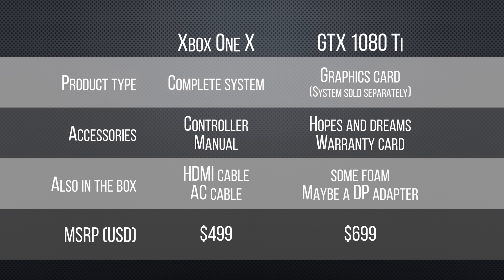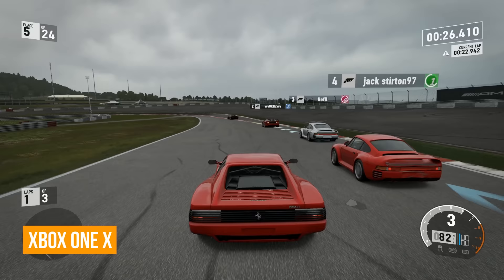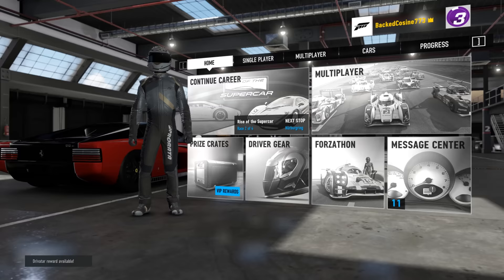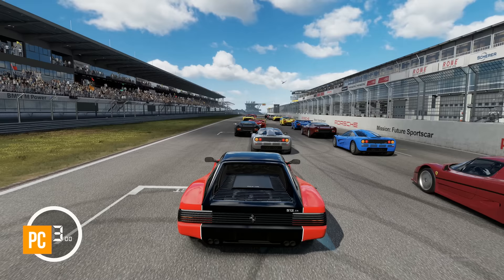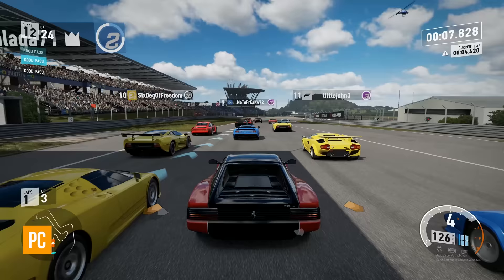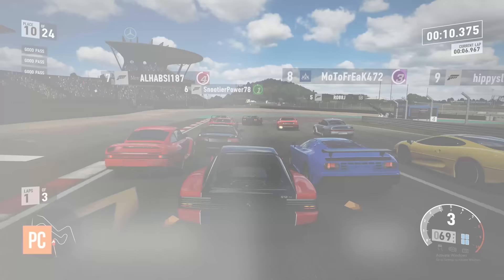Let's start by getting the image quality comparisons out of the way. They're an important consideration, but also kind of apples to oranges since the Xbox One X costs less than a GTX 1080 Ti by itself. Starting with Forza, this game runs smoothly at 60 frames per second on the Xbox One X thanks to dynamic quality controls that adjust image quality as you drive around the track. But if you have the horsepower you can turn it off, revealing extras like tufts of grass rather than texture work, and higher resolution textures visible at the edges of the track.